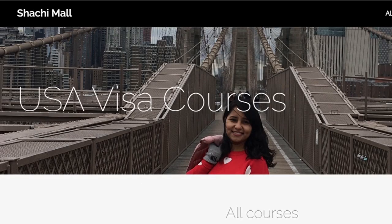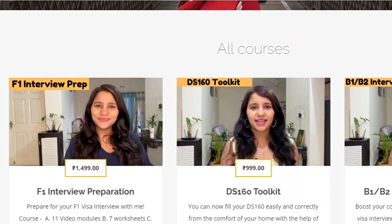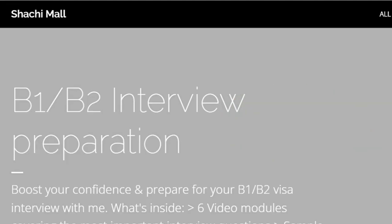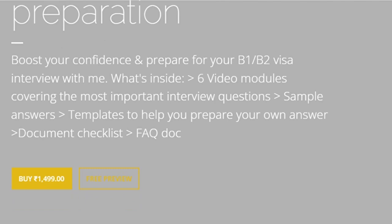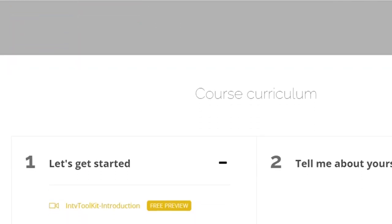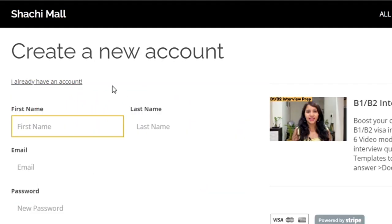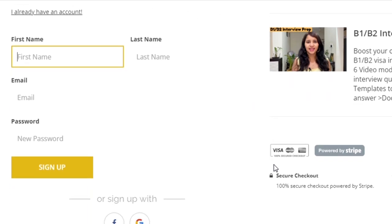If you're wondering what questions could be asked and what answers to give, do check out all the videos on my channel which tell you specifically about the questions to expect and how to answer them. To make this process even more simple and hassle-free, I have something called an interview toolkit. This toolkit consists of six video modules where I prepare you for all the important questions in the US visa interview, show you exactly how to frame and structure your answers, and provide tons of sample answers. Check the link in the description box below to get your interview toolkit.